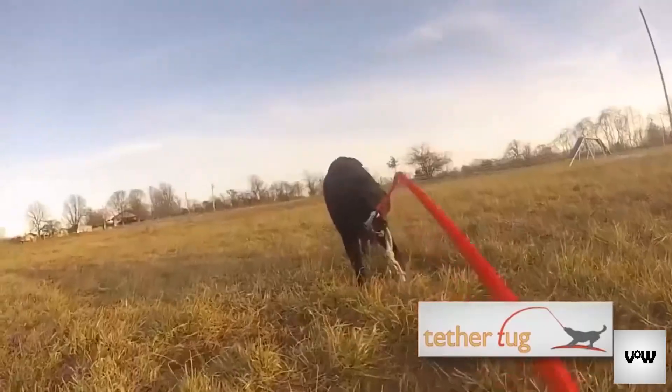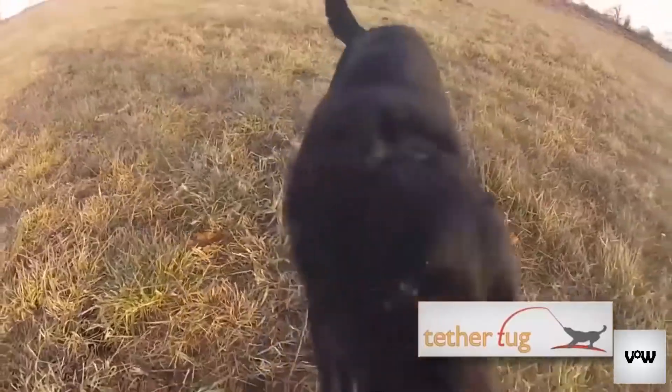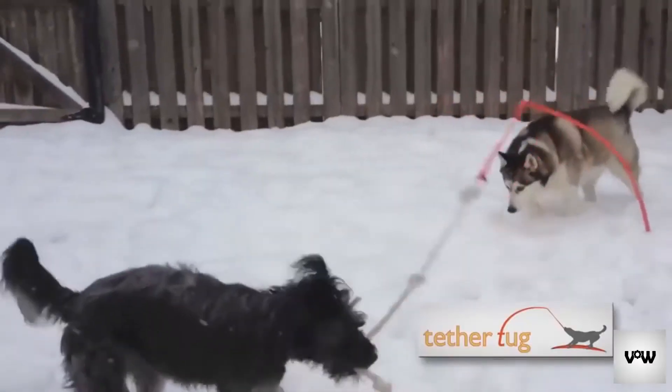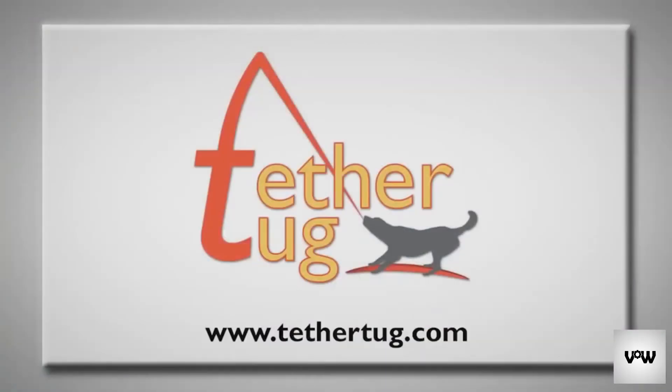The Tether Tug provides the interactive play all dogs need to prevent destructive behavior and stay mentally active. A variety of fun, interchangeable toys keep dogs engaged in hours of energy-burning play. So isn't it time for your dogs to pull, tug, and spin their way to better health? Visit TetherTug.com today.